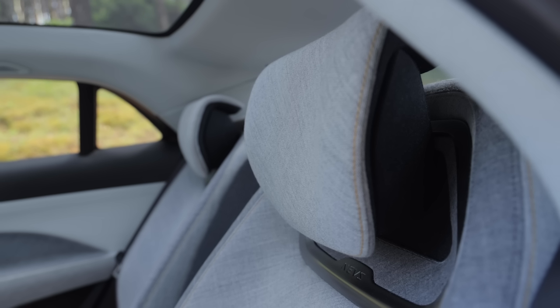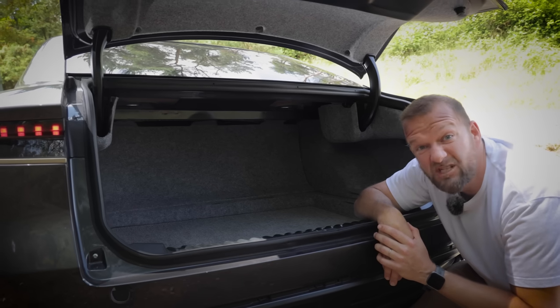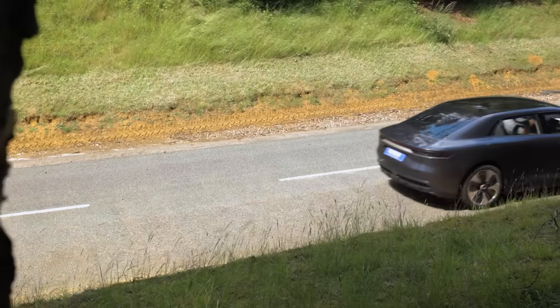It's got huge rear seat space — albeit only four seats — but this is basically like a limo. It's even got a pretty big boot. And a frunk. But the best bit about the Emily isn't actually the way it looks — it's the way it moves.